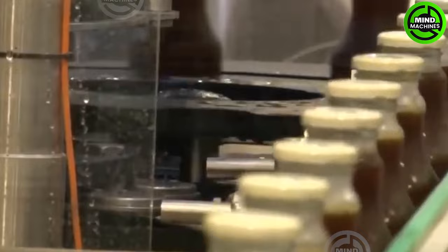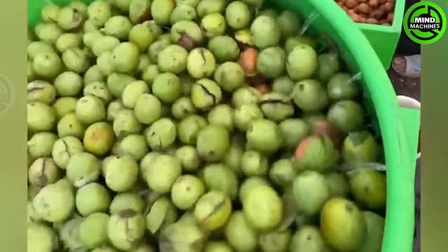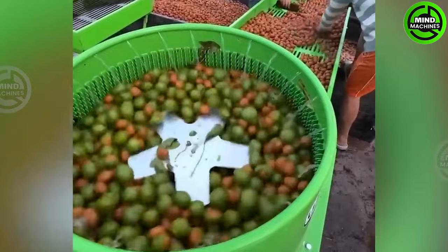This walnut husking machine is a game changer in walnut processing. It streamlines husk removal, saving time and effort while guaranteeing top-notch quality nuts — a must-have for every walnut farmer.